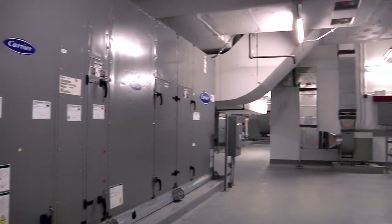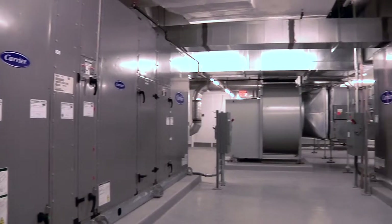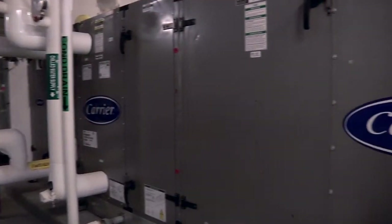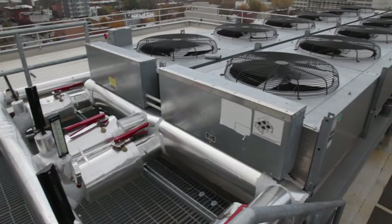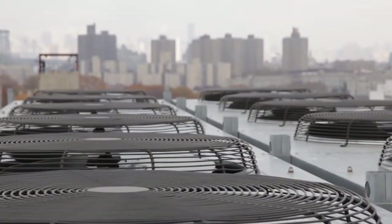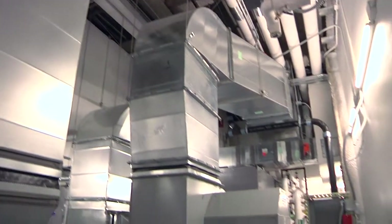In the penthouse there are five major air handling units — two for each side of the building and one for common areas. They're internal air handlers, so they're not subject to weather conditions out on the roof. There is a series of external louvers that bring fresh air in; fans draw that air into the building through a filtration system, and then it gets ducted down shafts at the core of the building and fed out to all the floors.